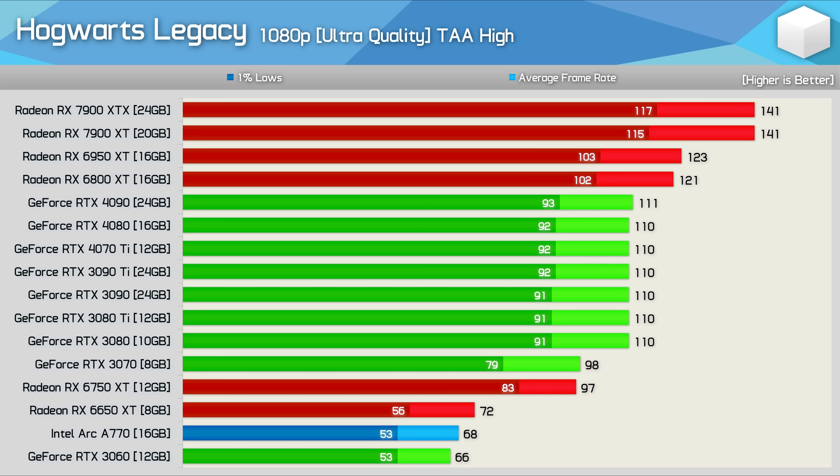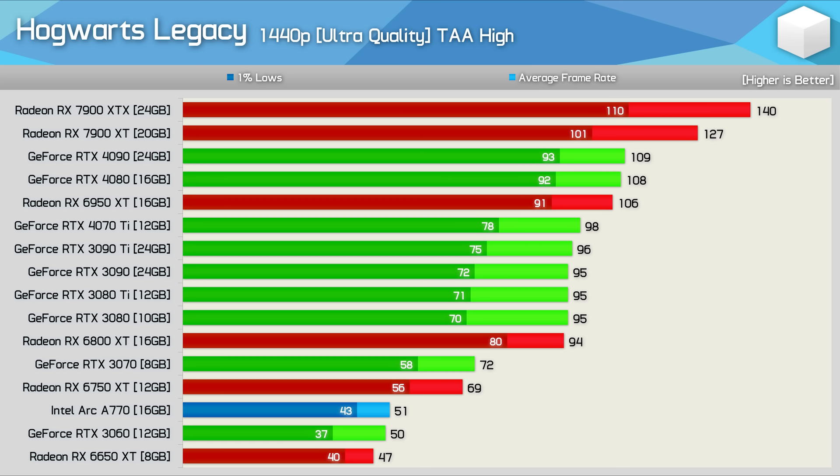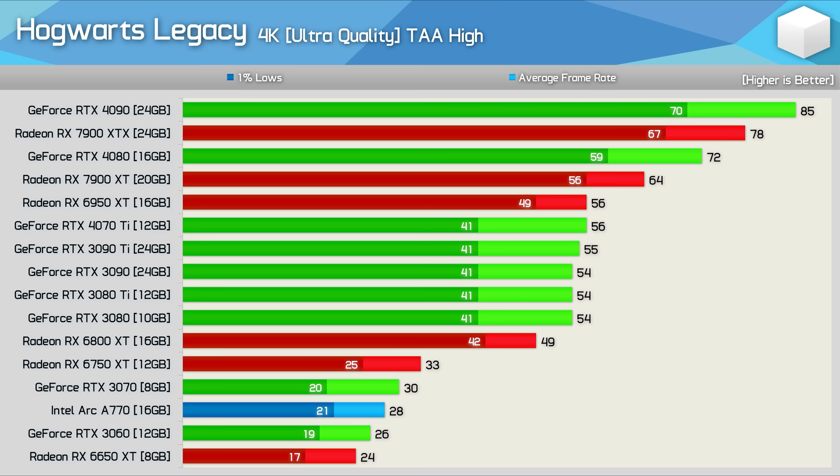At 4K, performance becomes more GPU-limited, allowing the 4080 and 4090 to match the 7900 XTX, though the system is still heavily limited. At 1080p ultra, Radeon GPUs show a strong performance advantage — the 7900 XTX was 27% faster than the RTX 4090, clearly indicating something is wrong. At 1440p, the 7900 XTX and XT maintain a clear performance advantage due to the system limitation, likely a CPU-related issue.